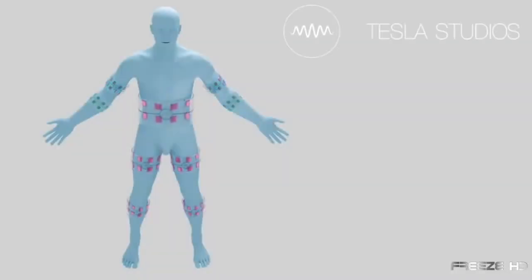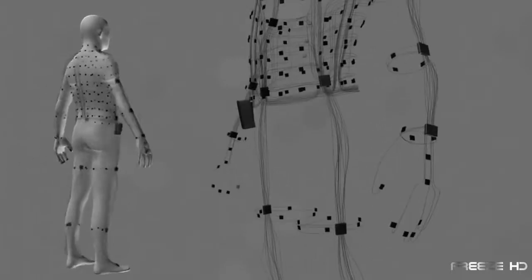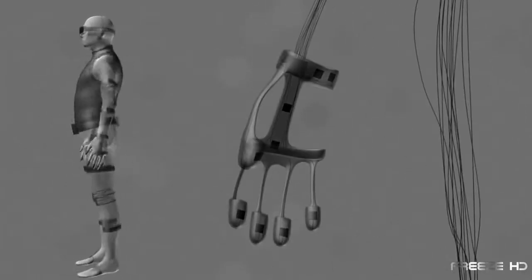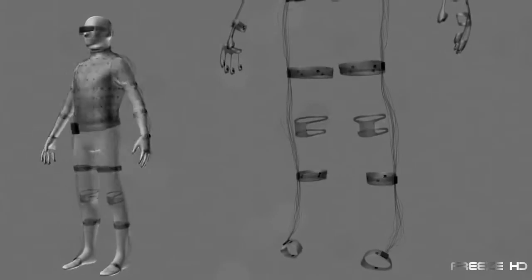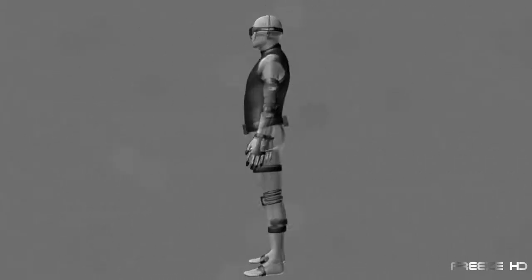The Tesla virtual reality suit from Tesla Studios truly turns science fiction into reality. Covering the body from shoulder to knees, the suit is filled with e-haptic electrodes throughout, providing realistic, full-body sensory feedback as you immerse yourself into the action.